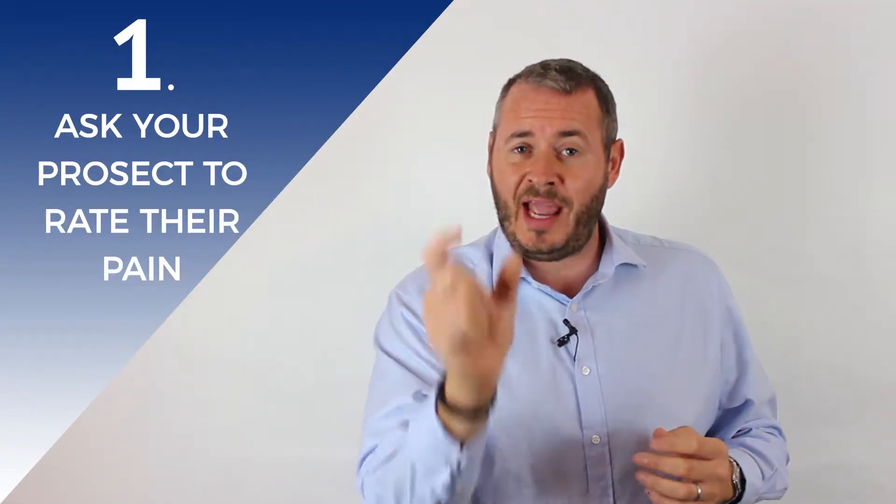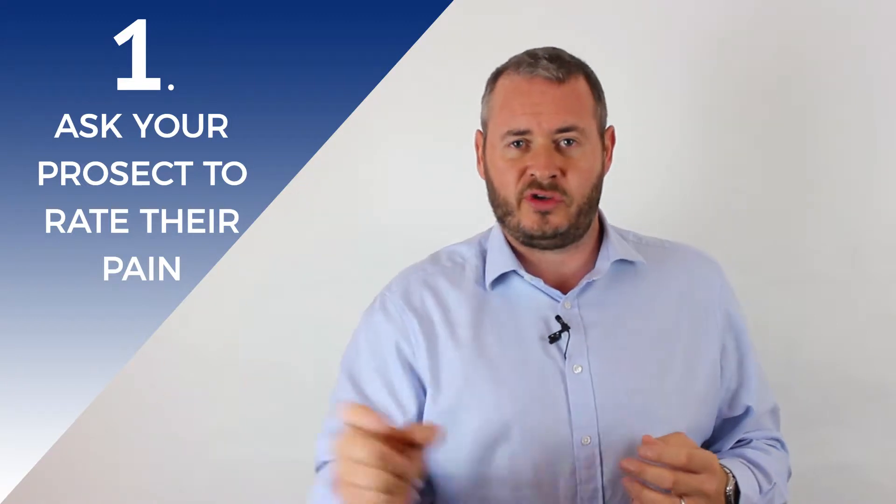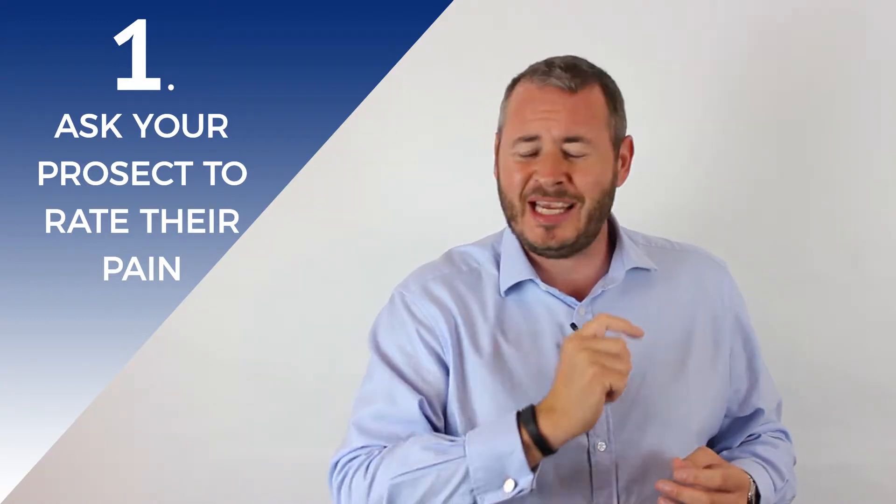What is the level of pain point they have in relation to your product or your service? And if that pain point is not particularly high, then be prepared for your potential piece of business to be delayed as a result.